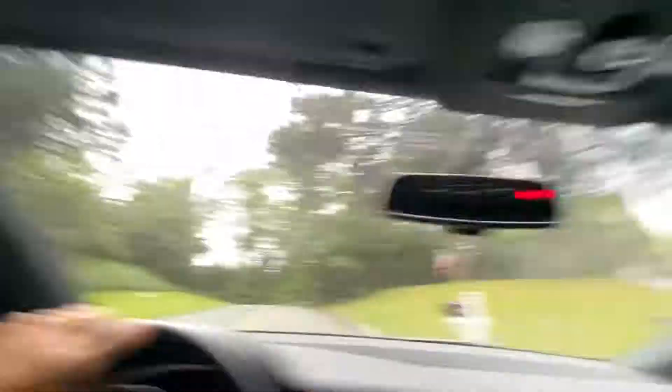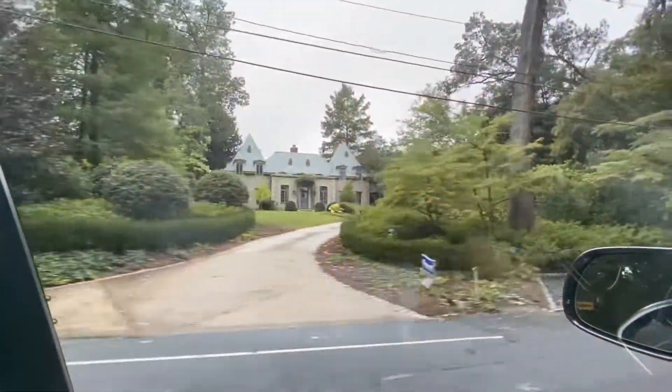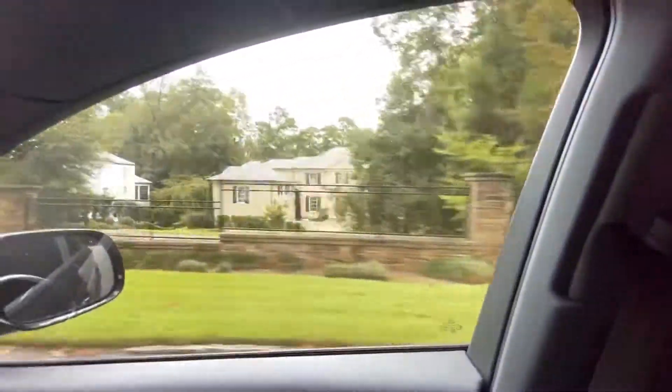I didn't have a chance to show you the basement, but this is about 4,200 square feet at $975,000 — four bedrooms, three and a half baths. Not too shabby. That is what $975,000 will get you in Buckhead right now, today, in September of 2020.